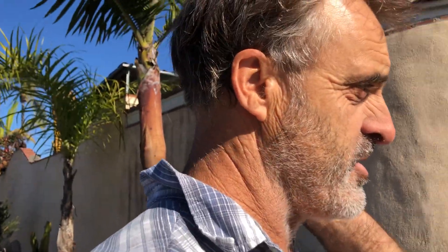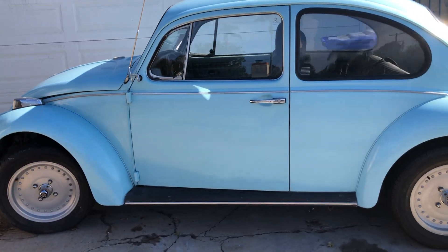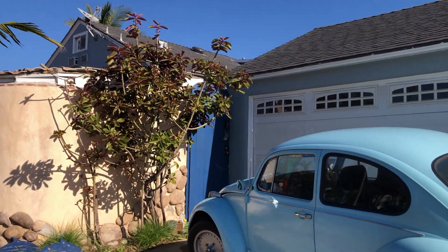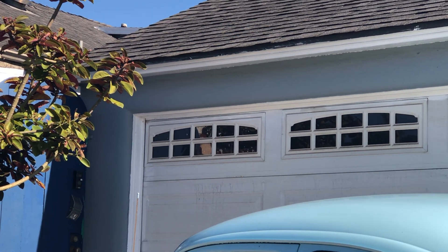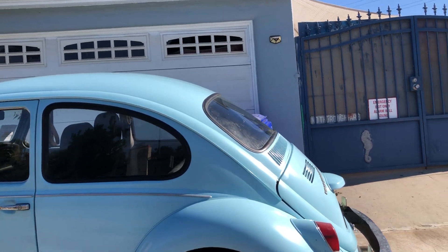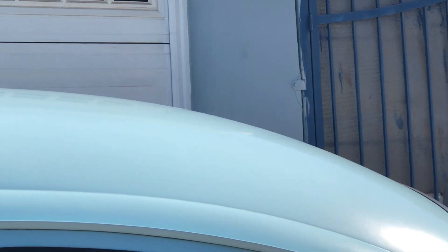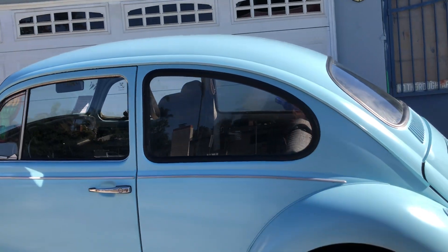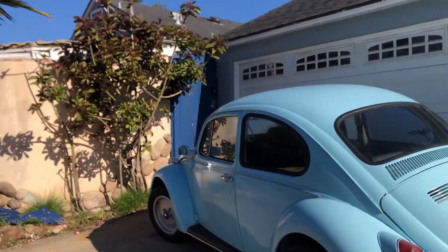It starts out with the cutest little bug ever — right here, color-coordinated with the property. The blue gate and the house are literally the same color as the bug itself; they're indiscernible. Unfortunately the bug is in sunshine and the wall is not, so the wall appears darker, but I guarantee you if you put sunshine on that wall with this bug in front of it, you wouldn't even see it.